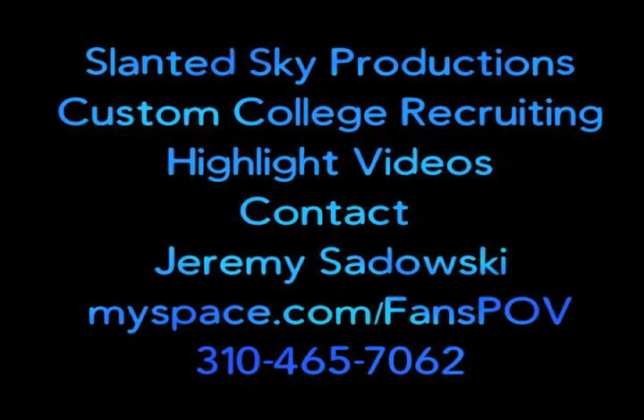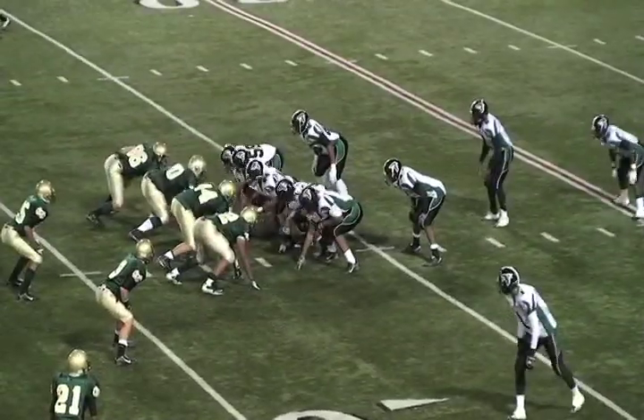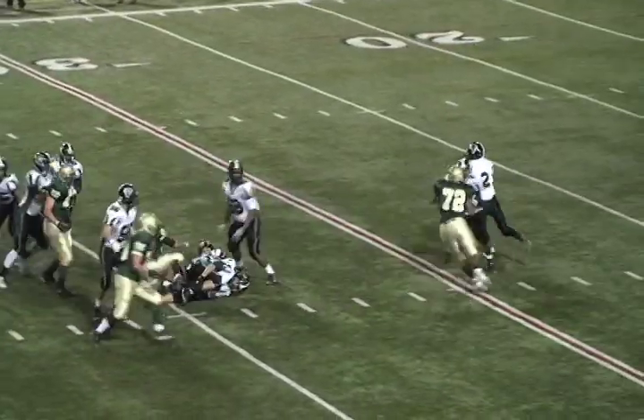Tonight's defensive highlights brought to you by Slanted Sky Productions. Get your custom college recruiting videos now.